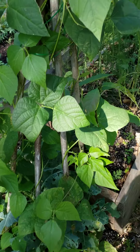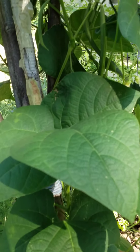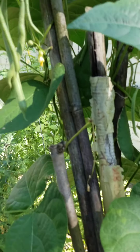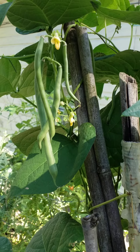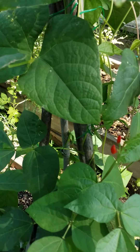My beans are looking nice and I've got to build another trellis because they're getting thick and heavy. I need to come harvest these beans today — they're looking beautiful. I just love my garden.